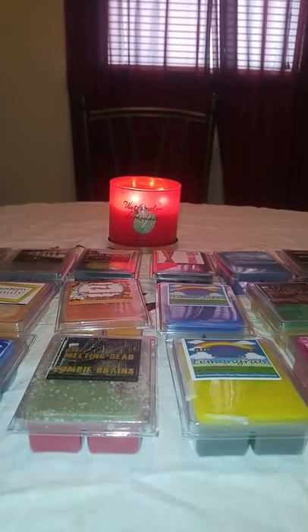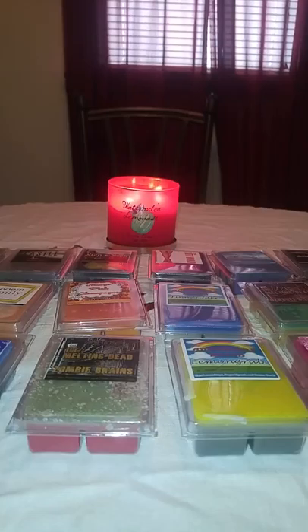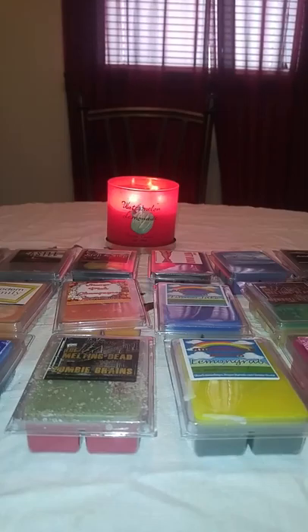Hey you guys, it's Bobbi with She Love Scents and I am here today with another haul for you. This is a Super Tarts haul — my first two orders of clamshells from her website. I did order the Mouse Ears sampler about a month, month and a half ago, but this is the first clamshell order. I wanted to share it with you.